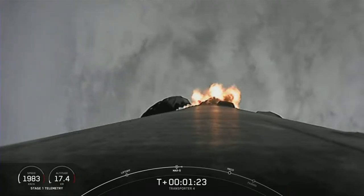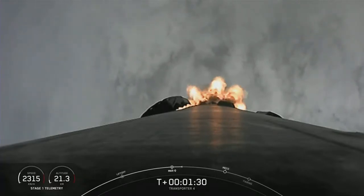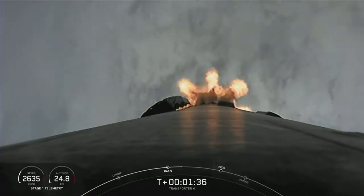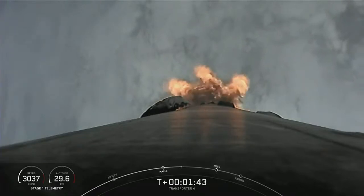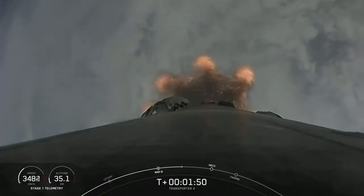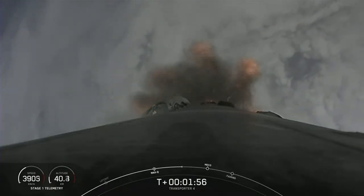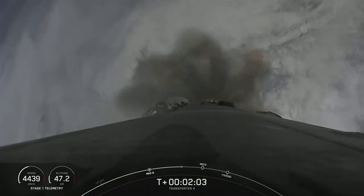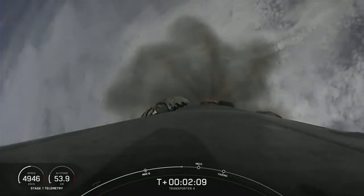Beautiful view of the clouds in the background. In just about a minute we will have three events coming up in quick succession: MECO, which is main engine cutoff; stage separation, when the first and second stages separate; and SES-1, where the single MVAC engine on the second stage will ignite. Start of MVAC engine chill, getting ready for that second engine start. Under 30 seconds to main engine cutoff.